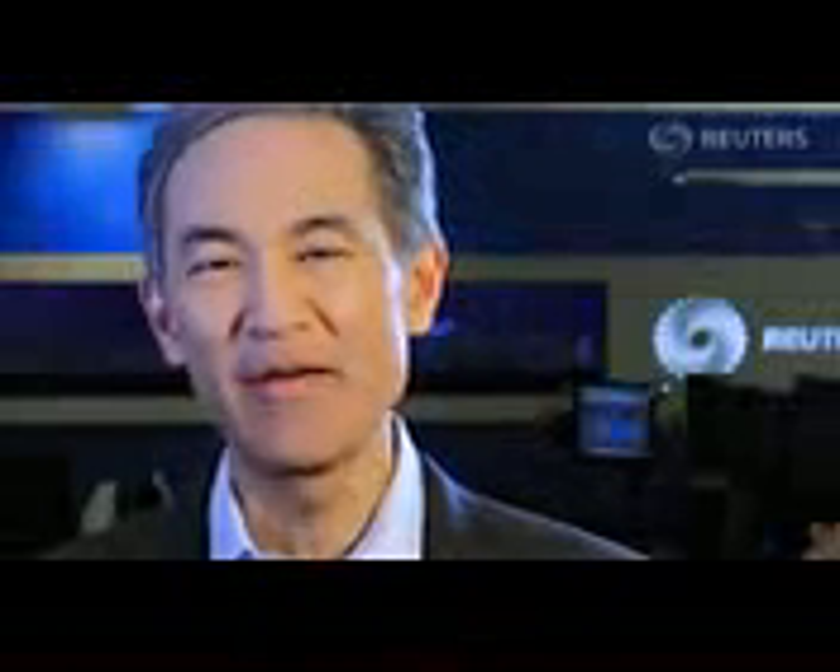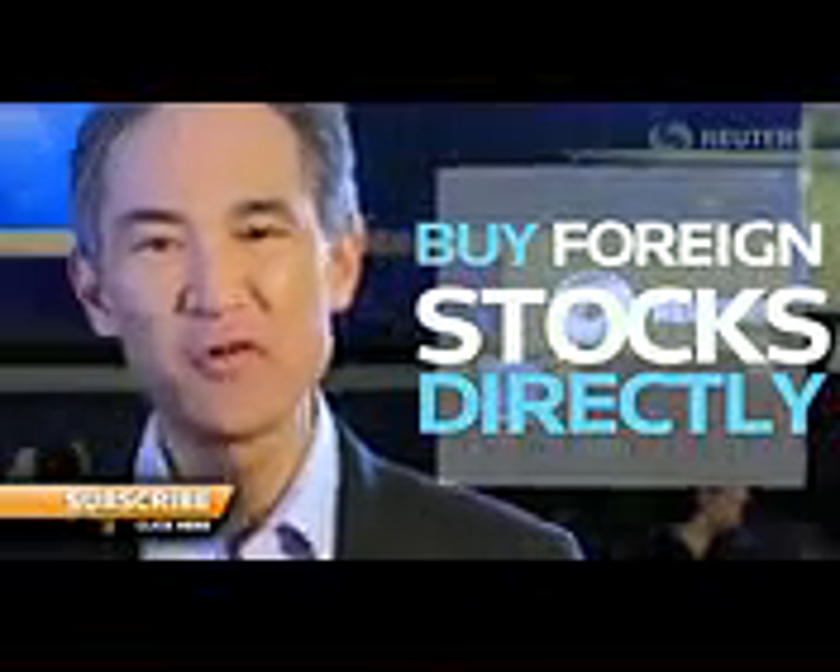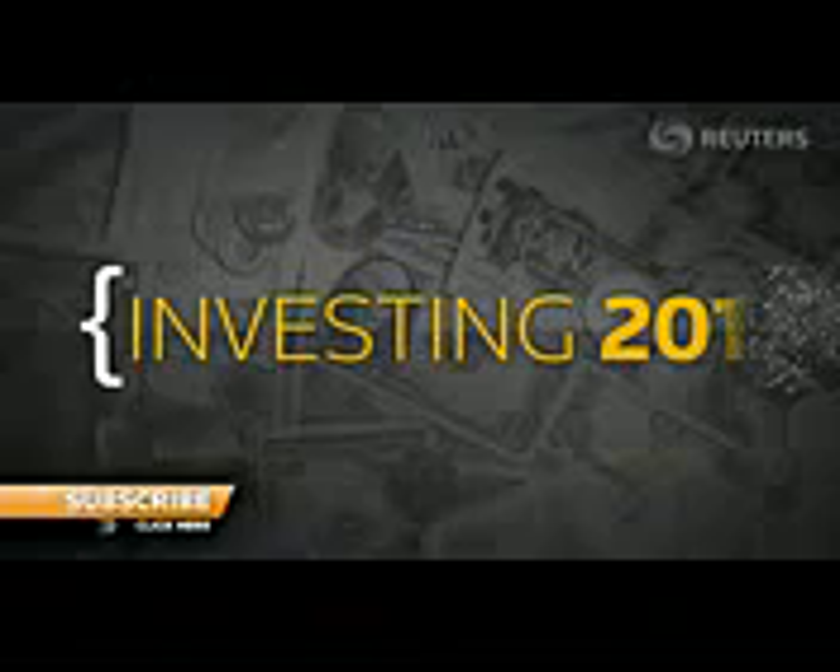The trading world just got bigger. You no longer have to limit yourself to American depository receipts — you can buy that foreign stock directly. Fidelity just made 17 countries available directly online in January. But trading stocks isn't so easy, because access varies widely depending on who you use and what you're buying.